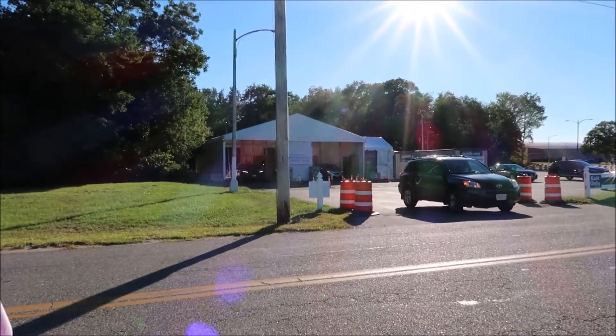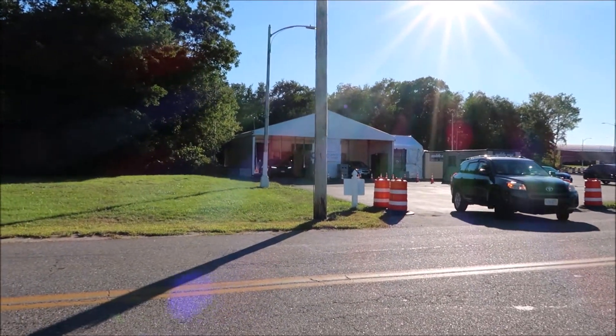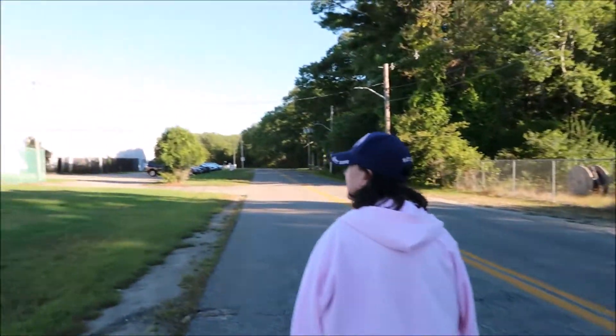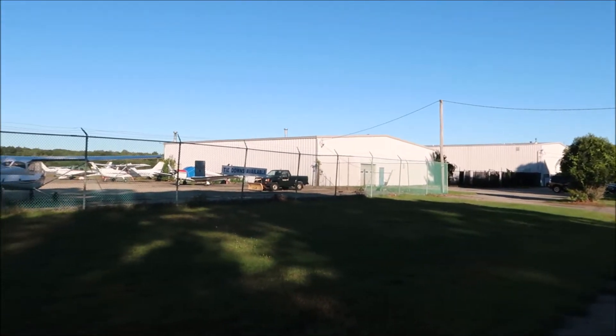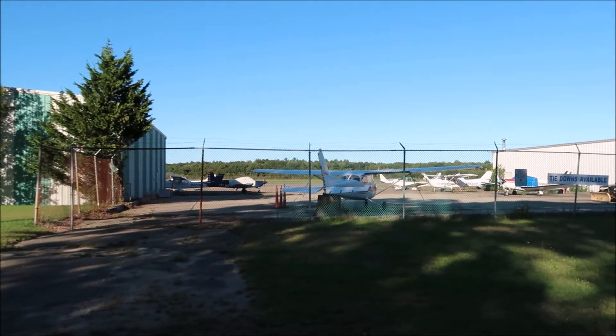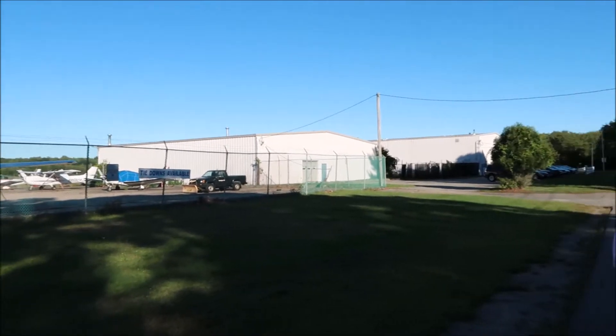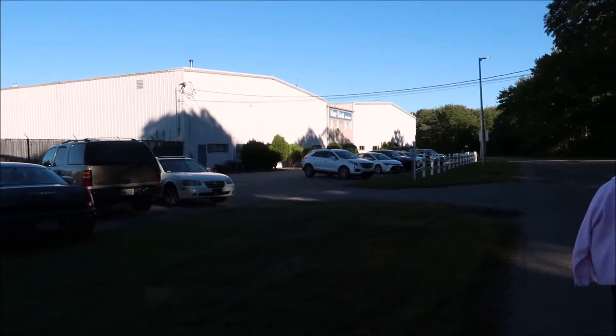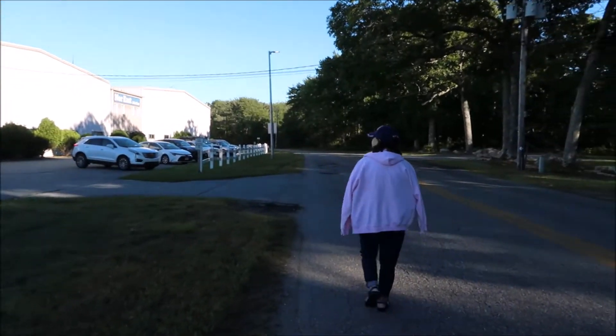So this is the urgent care, the testing — October 19. A whole bunch of small planes. So this building is North East Aviation. We'll keep walking around.